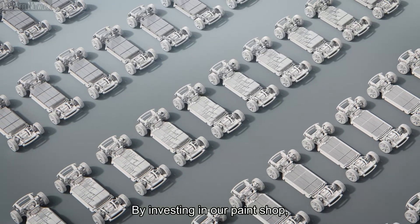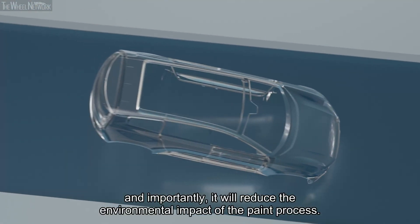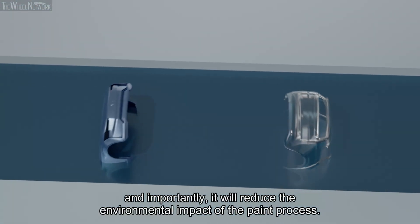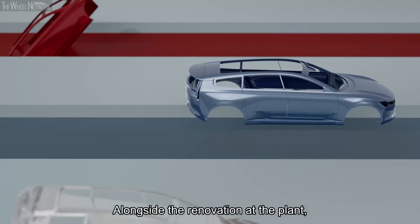By investing in our paint shop, we will secure the capacity needed for our future volumes, and importantly, it will reduce the environmental impact of the paint process.